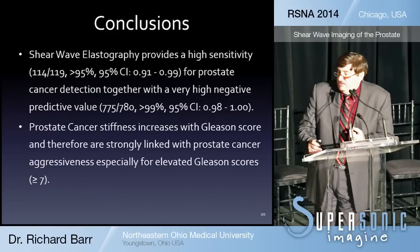In conclusion, shear wave elastography provides highly sensitive detection of prostate cancer — approximately 95 percent — with a very high negative predictive value of greater than 99 percent. Prostate cancer stiffness values increase with Gleason score and are likely linked to cancer aggressiveness, particularly with elevated Gleason scores greater than seven. We believe this test can limit the number of biopsies needed, target biopsies to suspicious areas, and help follow patients on active surveillance to decide when treatment is needed.